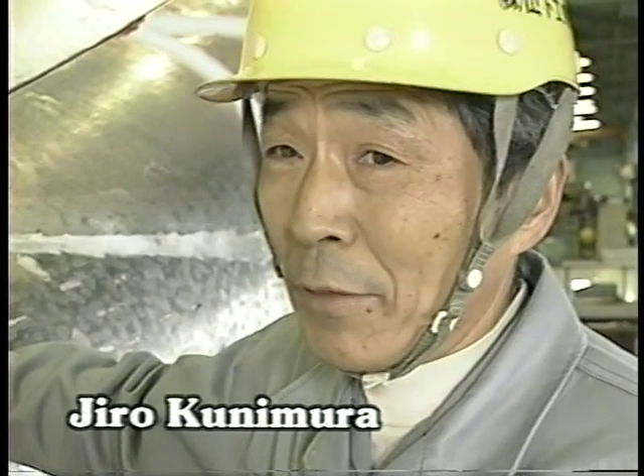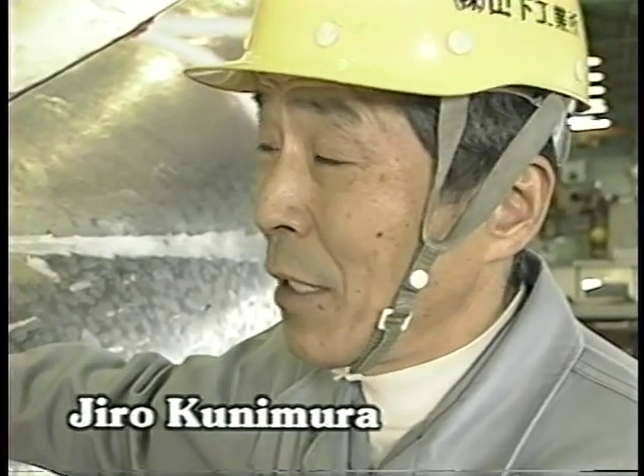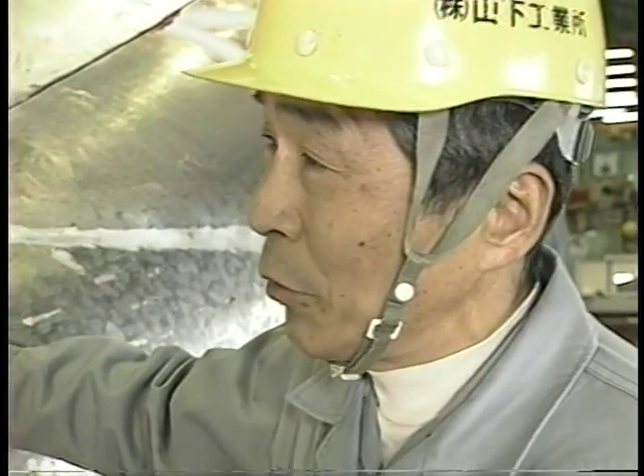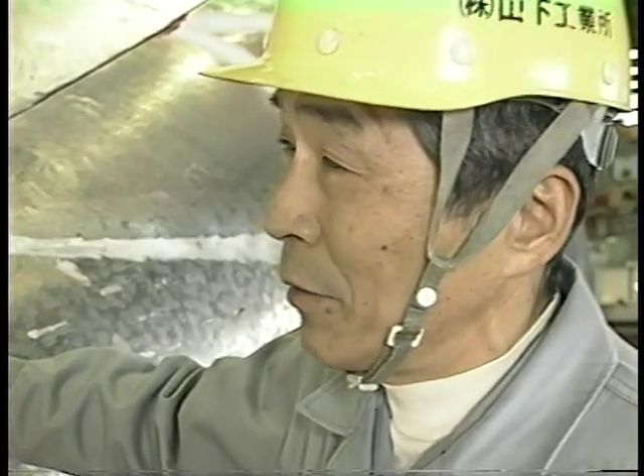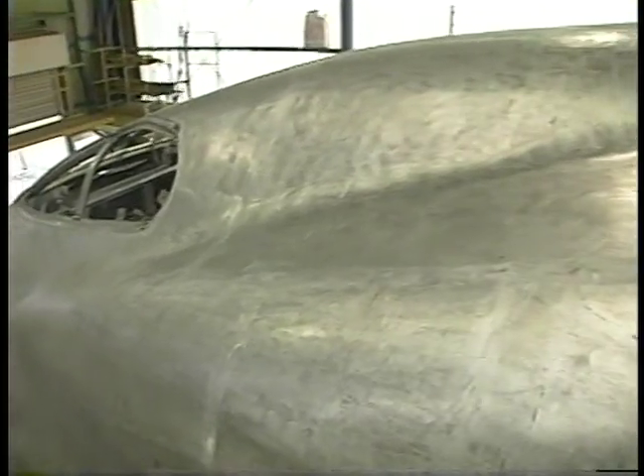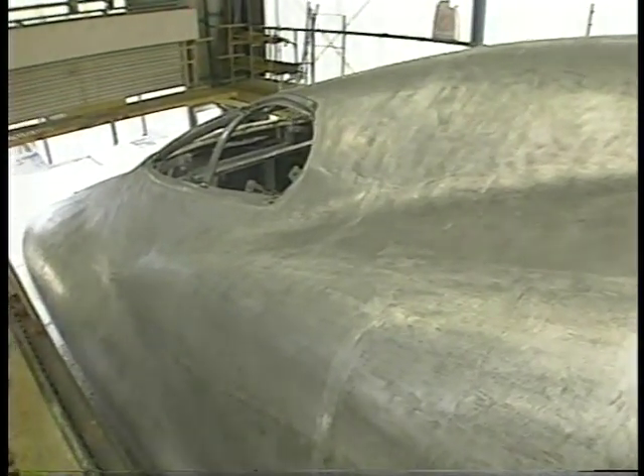It takes three years to learn how to wield a hammer accurately. It takes at least 10 years of training to learn how to create any and every kind of curve. Half a dozen young craftsmen are refining their skills under Master Kunimura's watchful eye.